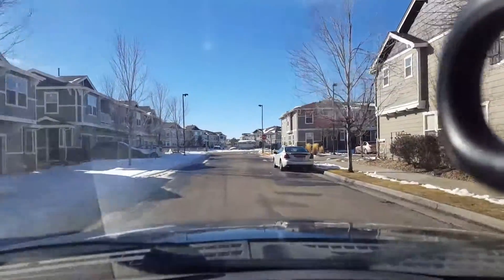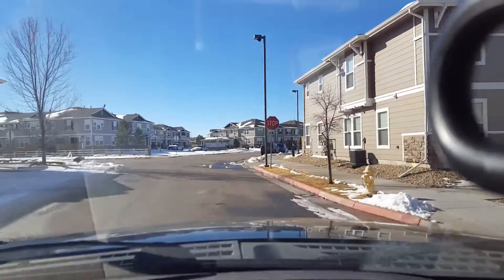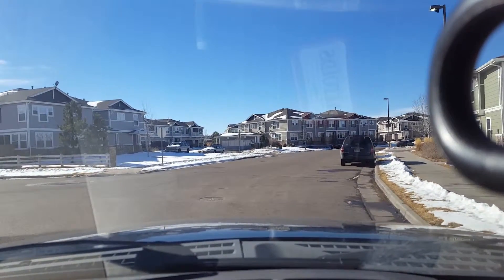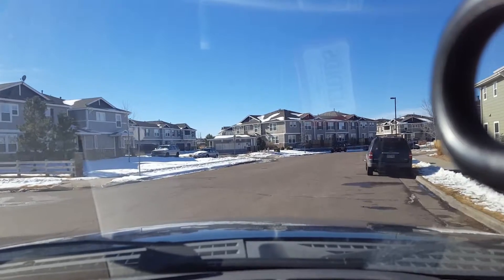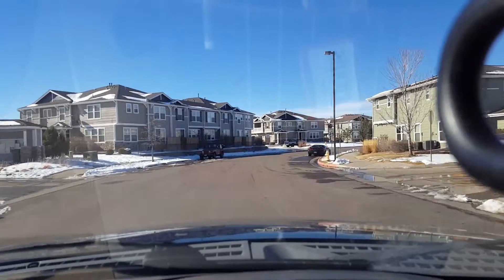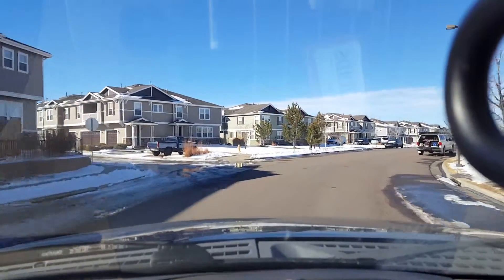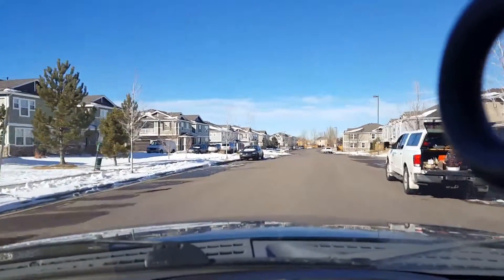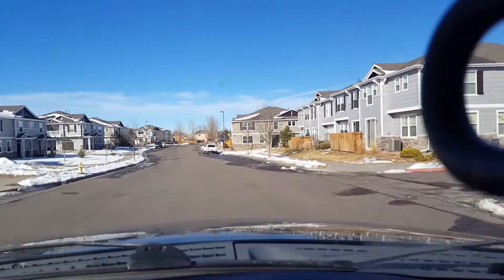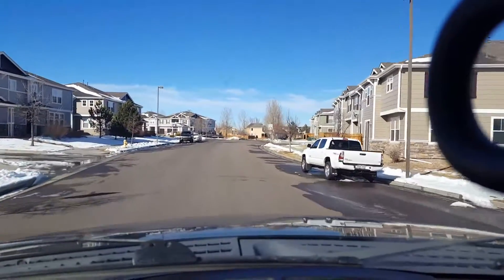This road just kind of takes a loop around the neighborhood — we're going to go straight. So if you have any questions about Prairie Meadows, or you're interested in buying, or if you live here and you're interested in selling, give me a call, or you can find my contact information down in the description box. Thanks guys, we'll talk to you soon. Bye.